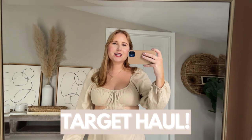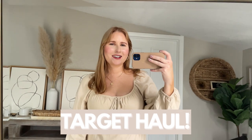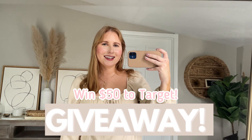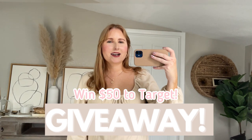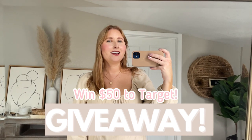I went to Target the other day and looked through their new handbags and new dresses to see what I could bring back and try on for you guys. I'm also going to do a little giveaway in this video. If you like this video, subscribe to my channel, comment something you're excited for in the springtime, and I'll pick someone to win a $50 gift card to Target.